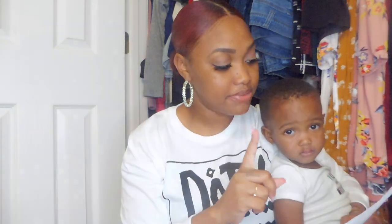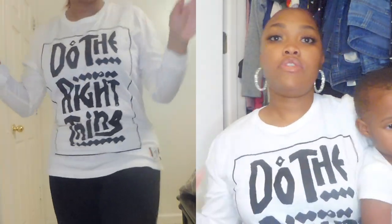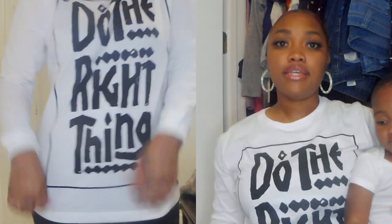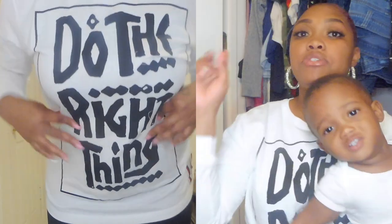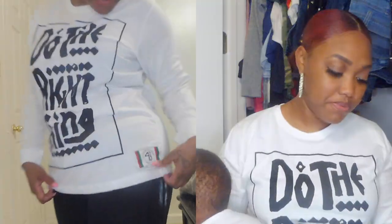The next thing I have is actually what I have on right now — it's called the 'Do the Right Thing' white long sleeve graffiti tee. It says 'Do the Right Thing' right on it. I have it on now and I'm actually going to wear it out in a few minutes.